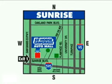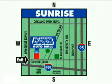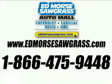We're conveniently located at 14401 West Sunrise Boulevard, just off the Sawgrass Expressway at Exit 1 in Sunrise. Visit our website at edmoressawgrass.com or call us today at 1-866-475-9448. For value and service, it's Edmor's, of course.